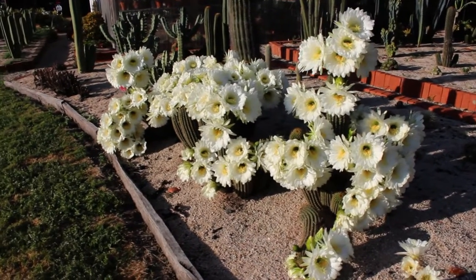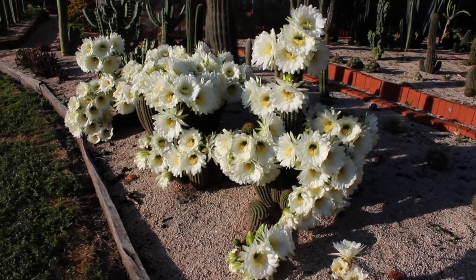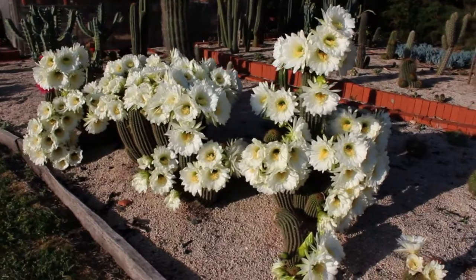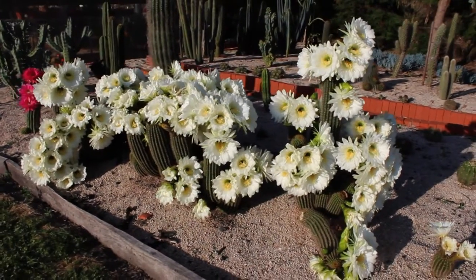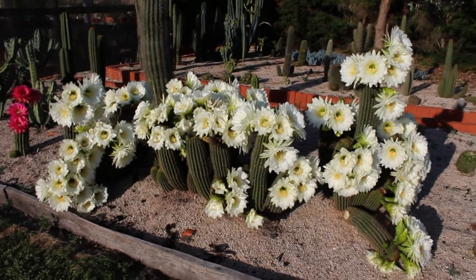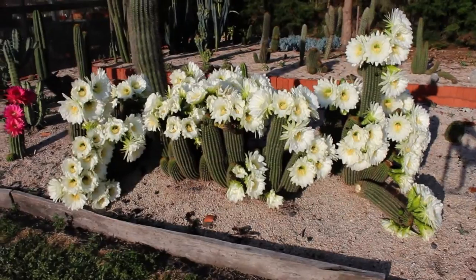This I got from a cutting — or three cuttings actually — from a friend, and they've only been in for two years, but they grow very quickly and as you can see put on a spectacular display.